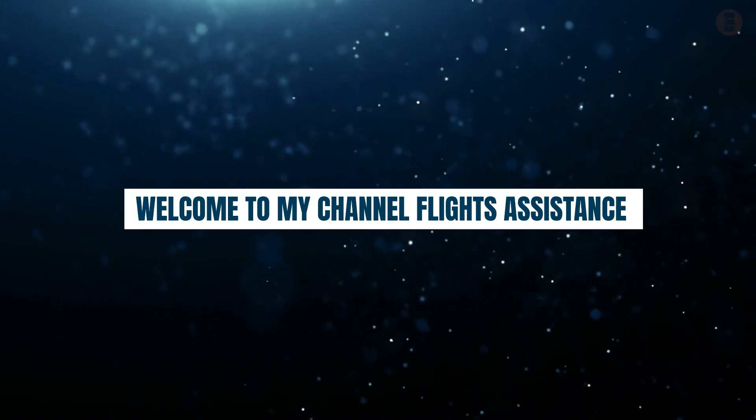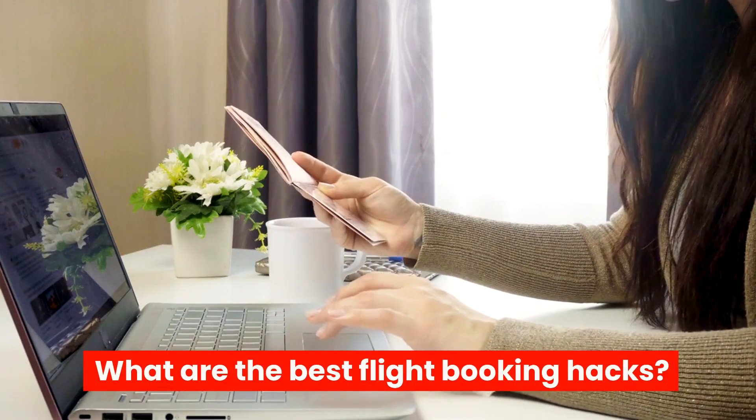Welcome to my channel, Flight's Assistance. What are the best flight booking hacks?